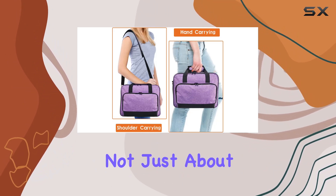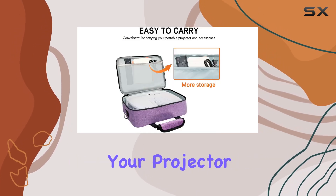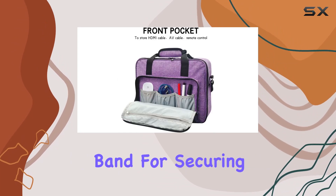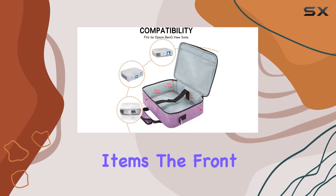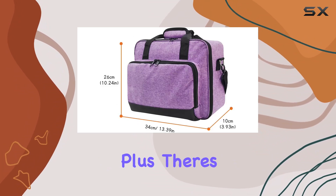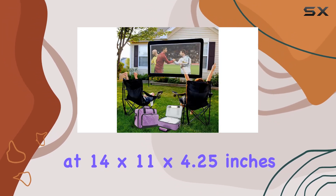But it's not just about protection — this bag offers ample storage too. The main compartment is spacious enough to accommodate your projector and accessories, and the bottom compartment features a rubber band for securing the device in place. Need to carry cables, remote controls, or other small items? The front section with three pouches and a zipper pocket has got you covered, plus there's an inner zipper pocket for keeping instructions handy.